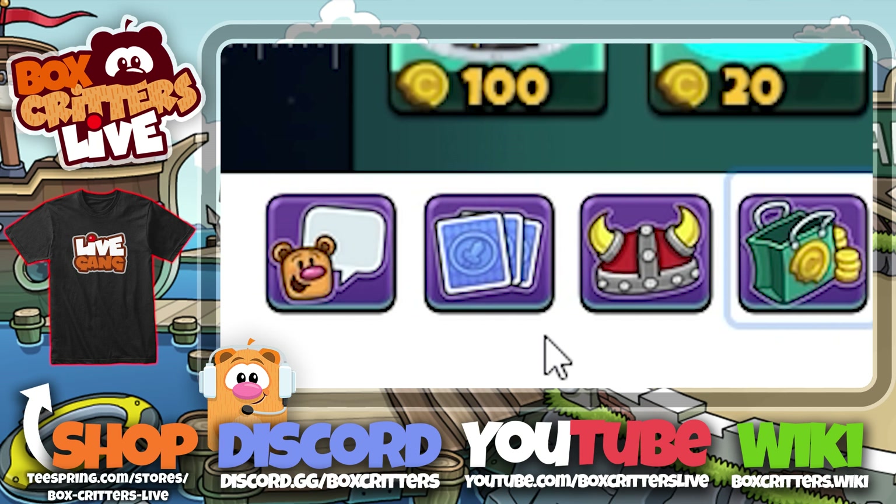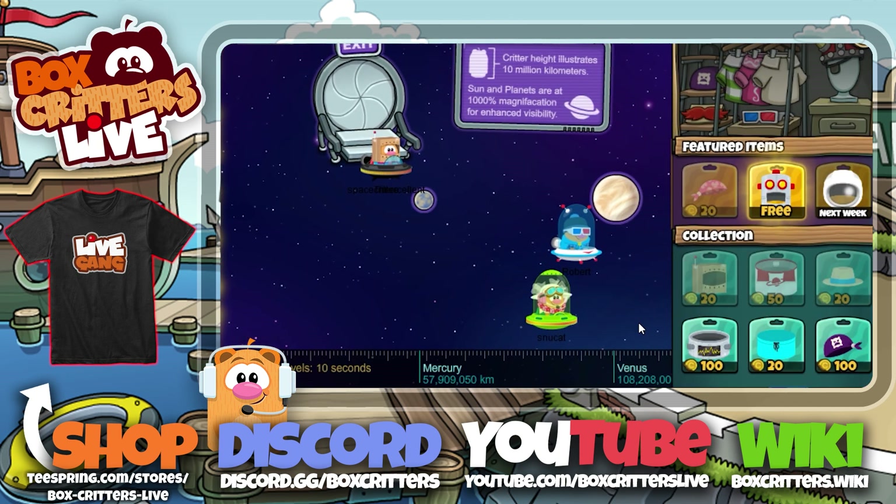Hey critters, Stu here! For this week's store update we've got four new items just added.